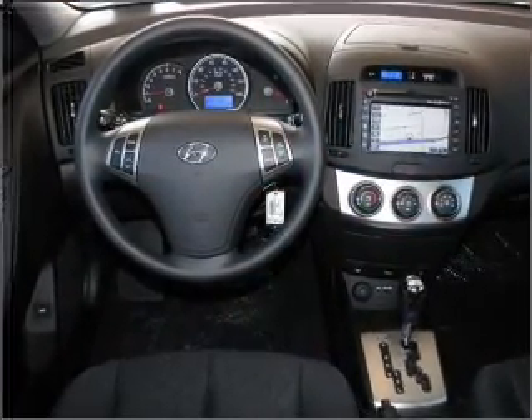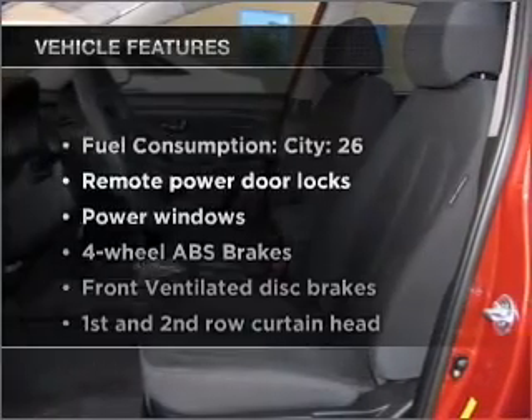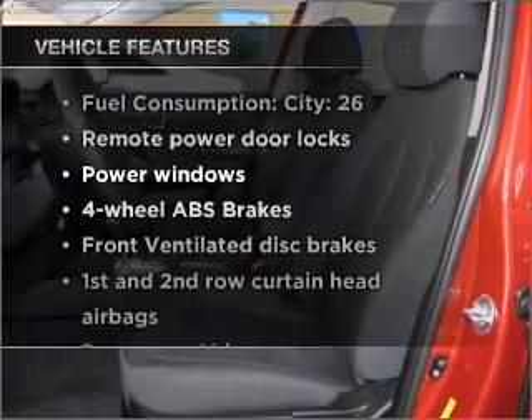Brake safely with the anti-lock braking system. Heated seats are a desirable comfort feature. Plus enjoy these notable features that are included in this ride.